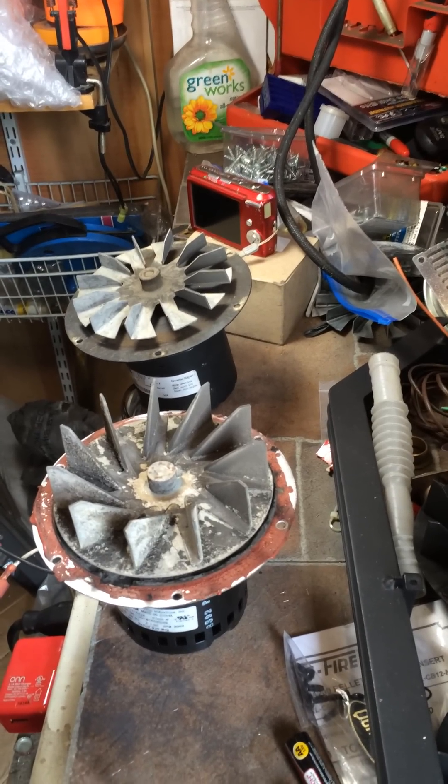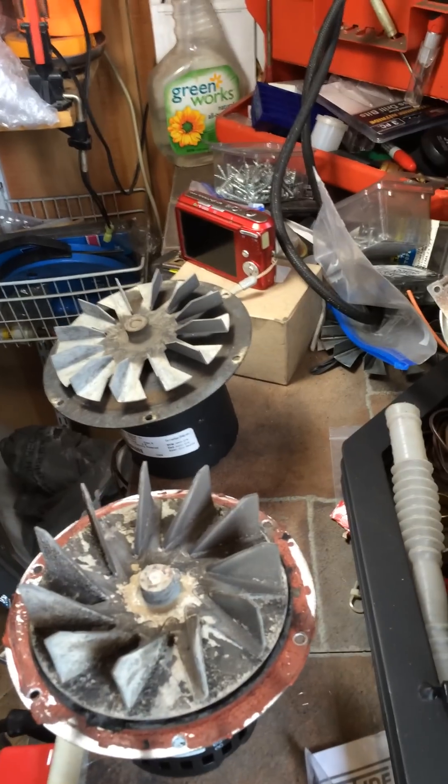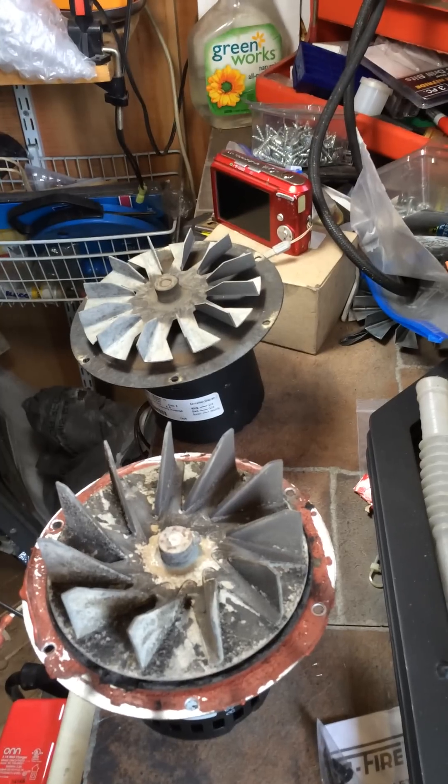Pellet Stove Master here to show you when your exhaust blower in your pellet stove needs replacement. What could go wrong with an exhaust blower?